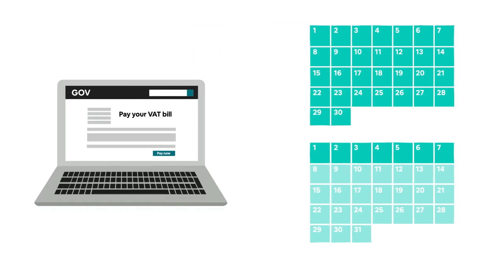You can submit VAT returns online via a specific account created with HMRC.